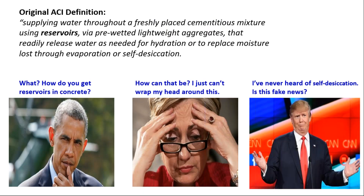Now, as we go around the western U.S. and here in our home state of Utah, ACI came up originally with their definition of internal curing — probably around 1999 or 2000 — supplying water through a freshly placed cementitious mixture using reservoirs. When people heard that, they asked how they were supposed to get a reservoir in their concrete slab, tilt-up wall, or bridge deck. They thought, do I have to inject concrete with water? They were put off a little bit — it was brand new, and they just didn't understand how to get a reservoir in their concrete.